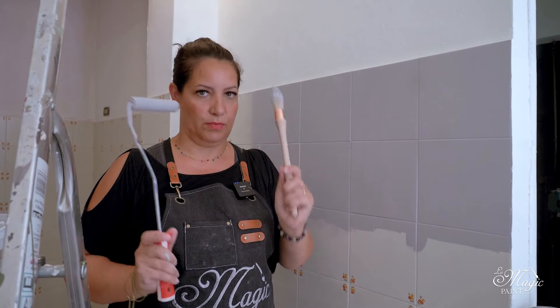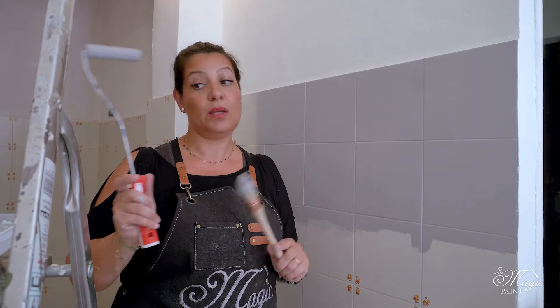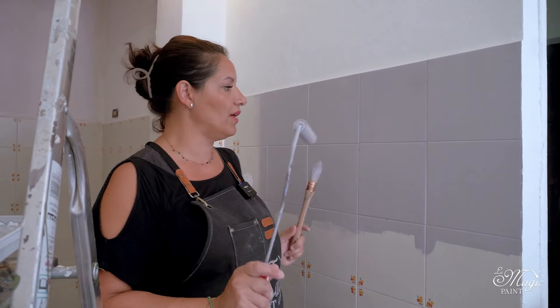So equip yourselves with the right products: pure paint, a pointed brush, a roller, and a tray, and be sure to work like this.